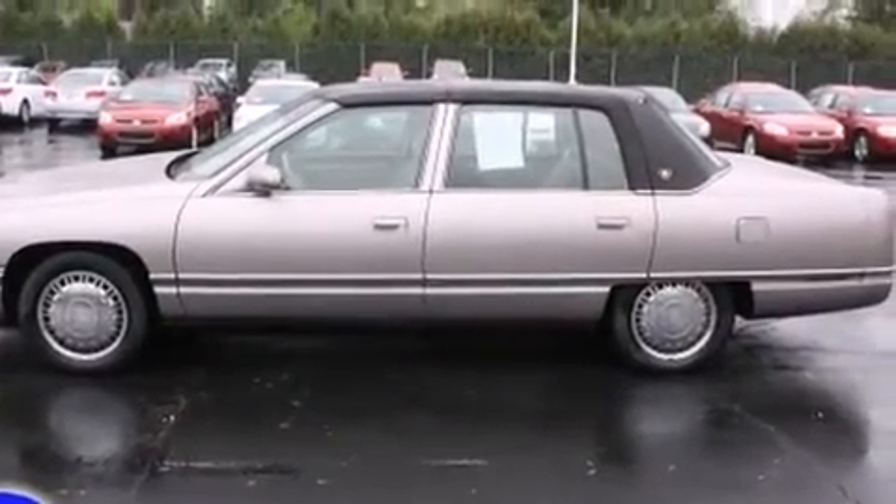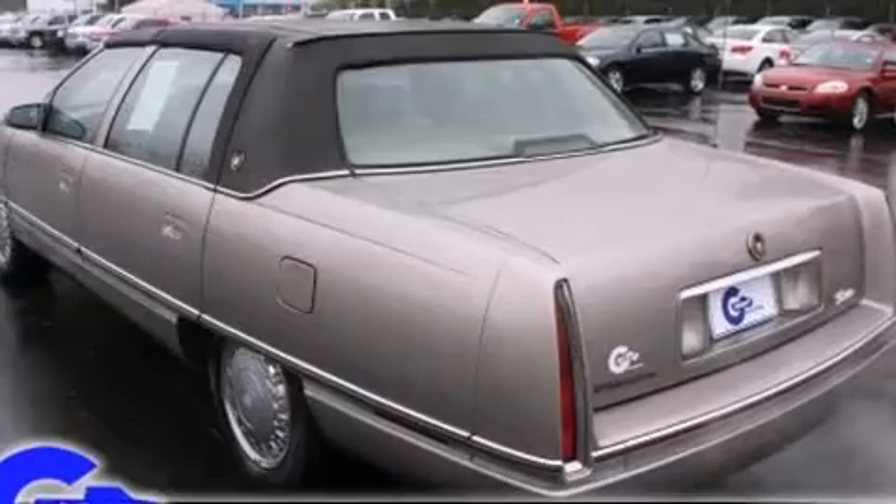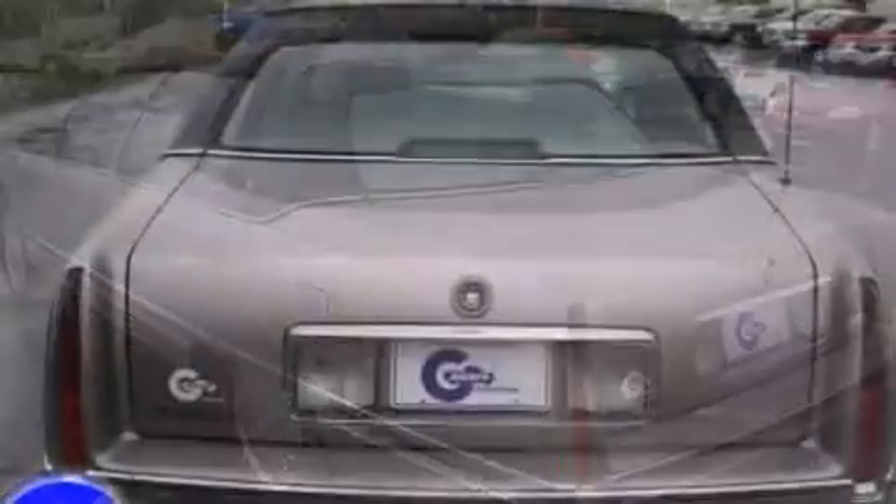Top features include air conditioning, power trunk closing assist, a front bench seat, remote keyless entry, and much more.